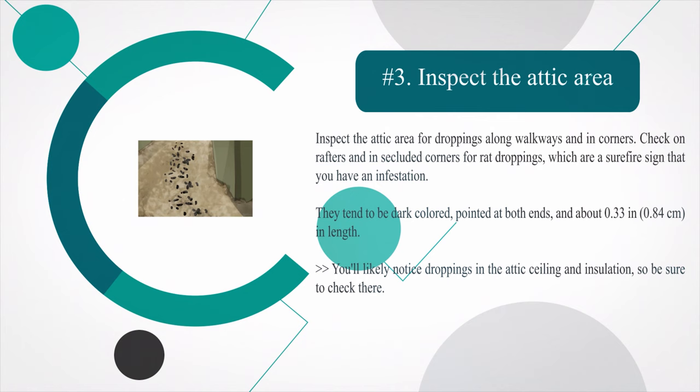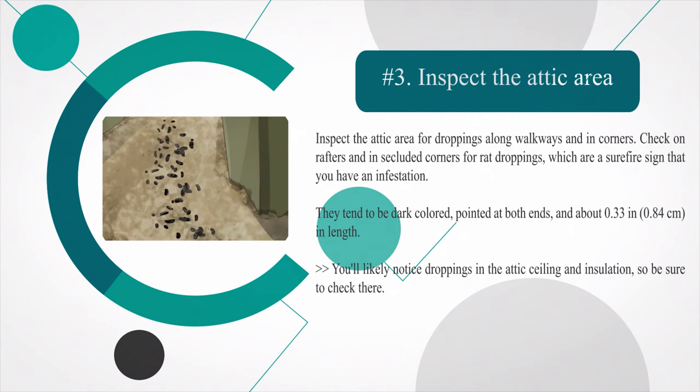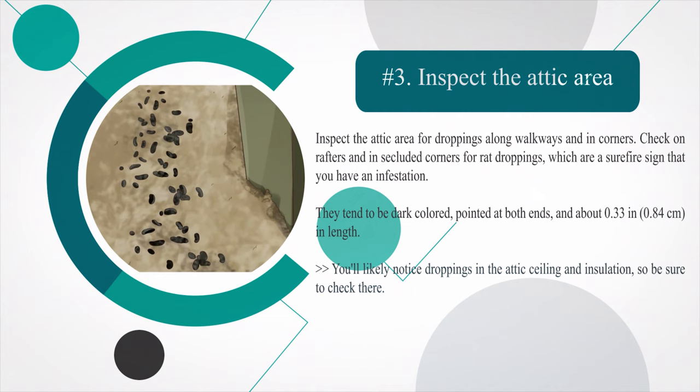Number three — inspect the attic area for droppings along walkways and in corners. Check on rafters and in secluded corners for rat droppings, which are a surefire sign that you have an infestation. They tend to be dark colored, pointed at both ends, and about 0.33 in (0.84 cm) in length. You'll likely notice droppings in the attic ceiling and insulation, so be sure to check there.